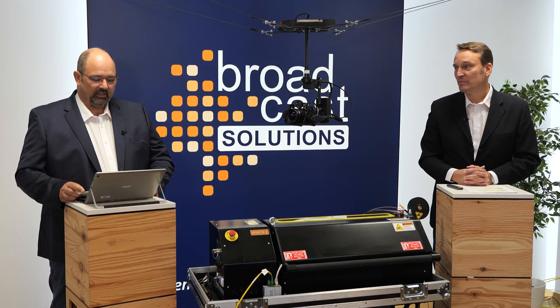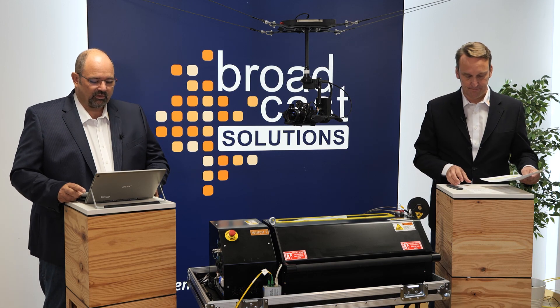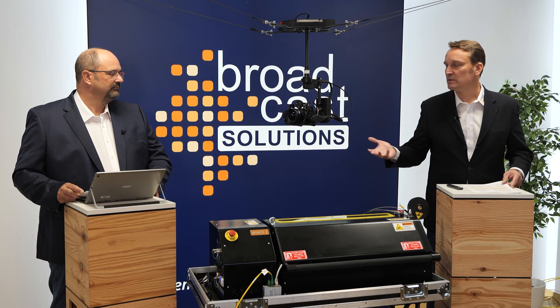That brings us to the end of our presentation. We will be able to answer your questions now. Mark, have you received any questions? I have one question here: with which augmented graphics systems does it work? Nearly with everyone that you know from the market — with WizEngine, TrackMan. We did the pictures last year at the BID with a TrackMan system together with Zero Density.